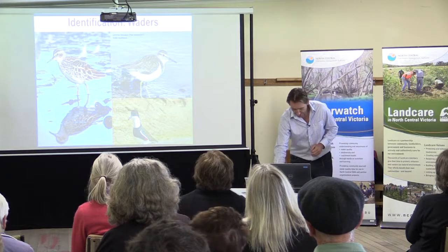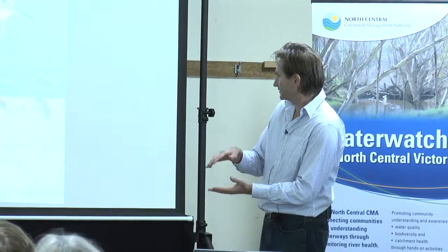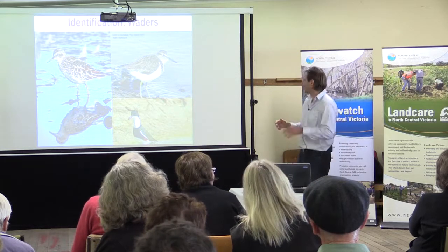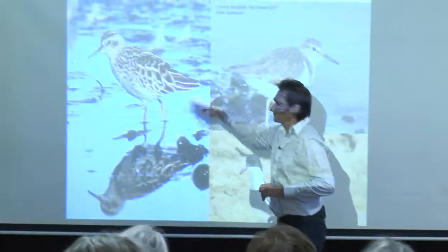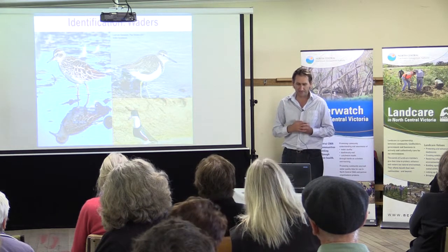Waders are mostly around sewage ponds in this part of the world, but don't discount them on shallower mudflats like the Kerang lakes. A range of stints, sandpipers, dotterels, and plovers are covered in the guide. As mentioned at the start, lots of them look like relatively brown and white birds, but they do have distinguishing features based on bill length, leg length, bird size, and some colouration. To be honest, working out wader identification really requires another session with somebody who knows waders well.